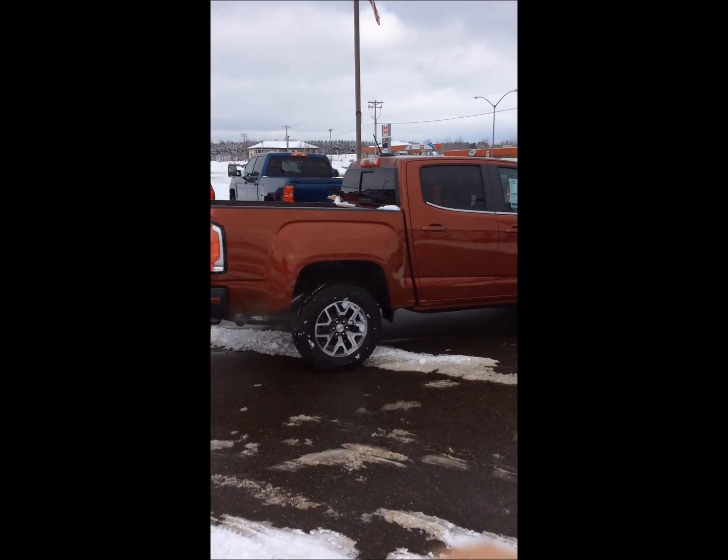If you have any questions about this GMC Canyon or any other vehicle here at Don Johnson Motors, my name is Eric Sochnus — 715-475-1416. Thanks guys.